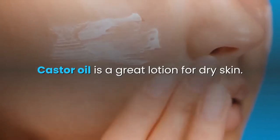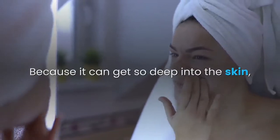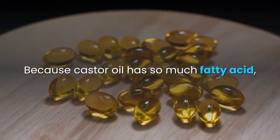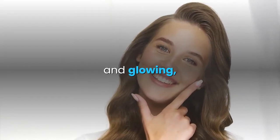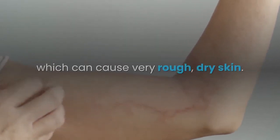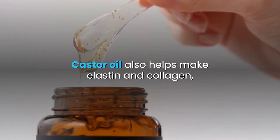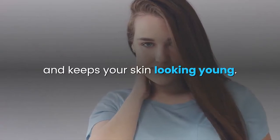4. Nourishes dry skin. Castor oil is a great lotion for dry skin. Because it can get so deep into the skin, it is great for treating dry, flaky skin patches. Because castor oil has so much fatty acid, it helps the skin stay healthy and glowing, and helps with skin conditions like dermatitis, which can cause very rough, dry skin. Castor oil also helps make elastin and collagen, which helps push off aging signs and keeps your skin looking young.